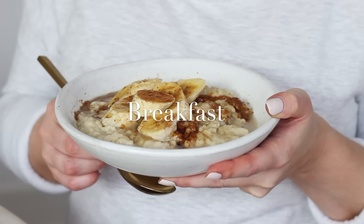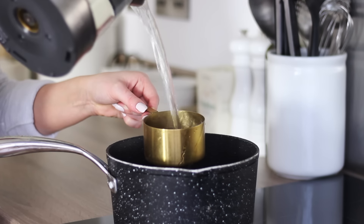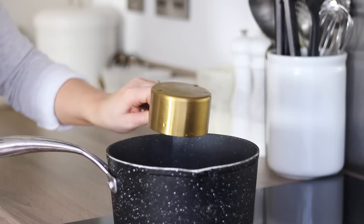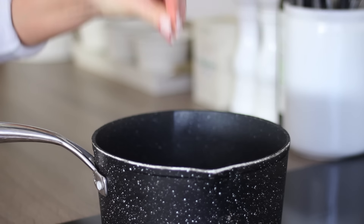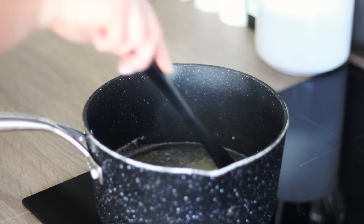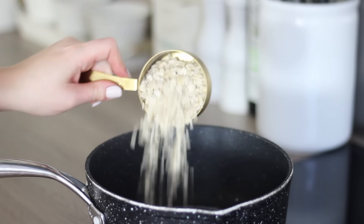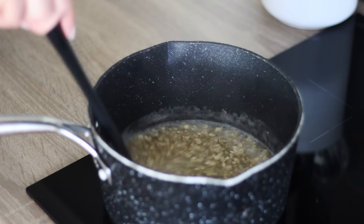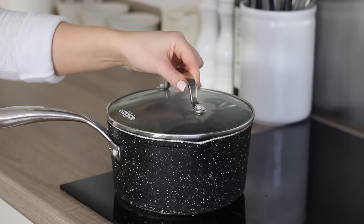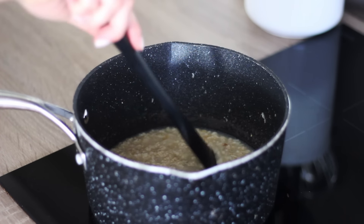For breakfast this day I made a creamy porridge with cinnamon sugar bananas on top. For this I first poured one and a half cups of boiling water into a pan on a medium heat. I then added in a good pinch of salt and then gradually added in half a cup of porridge oats, a quarter at a time and just stirring in between. This helps stop the oats from clumping together and also gives you the creamiest porridge. Once all the oats were in I covered with the lid and left that on a low heat for around 20 minutes.